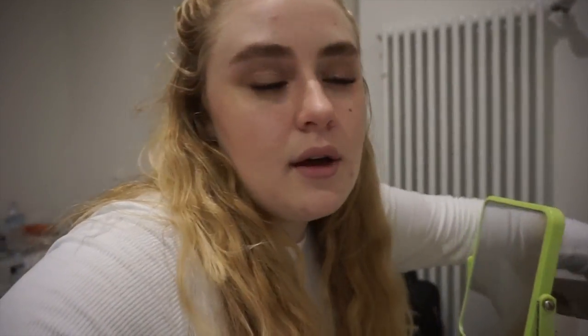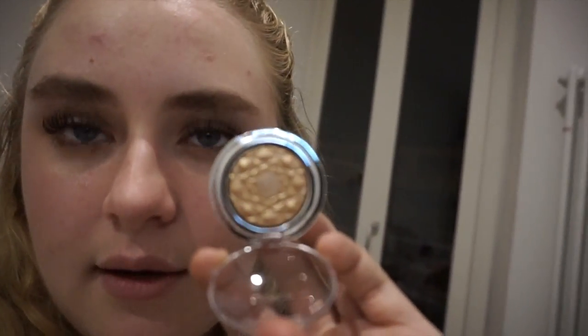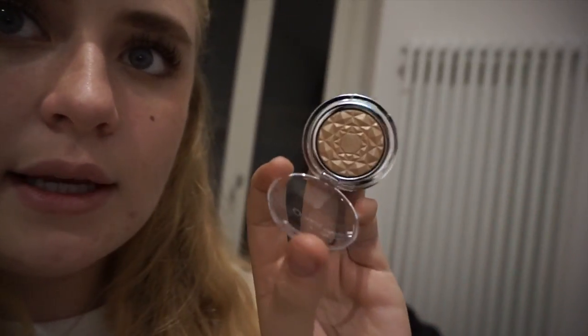Then I got this Kiko Glacial Holiday set — the Kiko Arctic Holiday Metal Eyeshadow. Cool hollow packaging. This is the packaging for the Eye Stylo. This eyeshadow is like a nice gold shade — really nice and metallic.